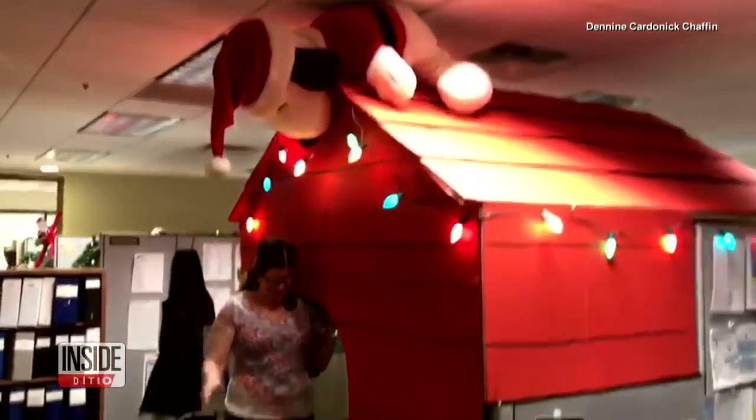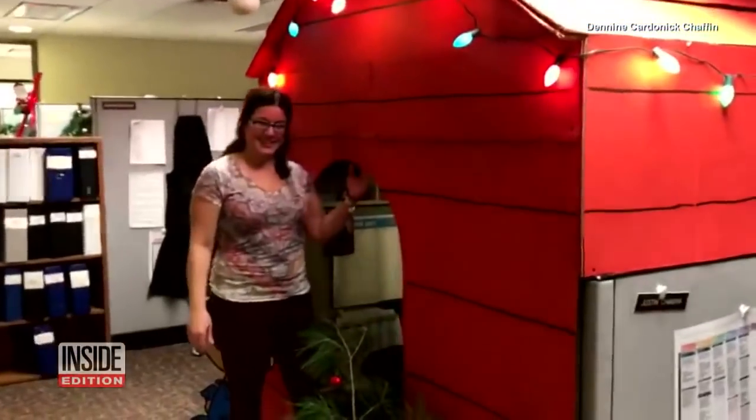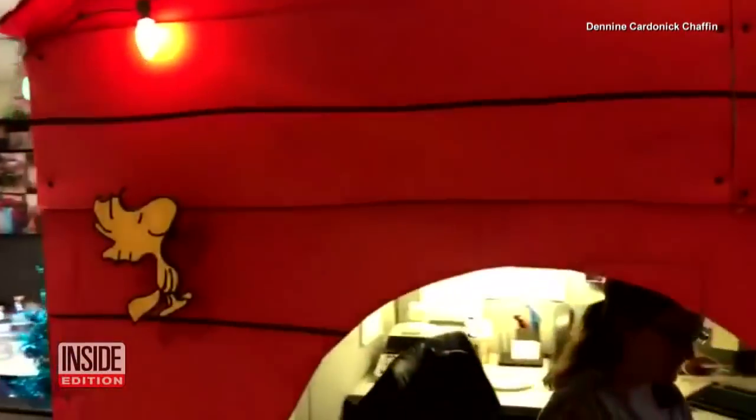Hello. This woman is smiling, but she might as well be in the doghouse. Back into my doghouse. After all, she's the one who put herself there.